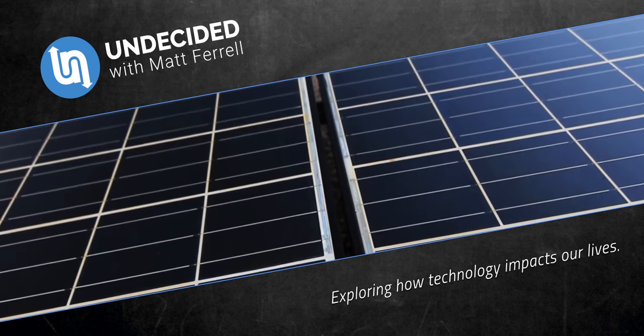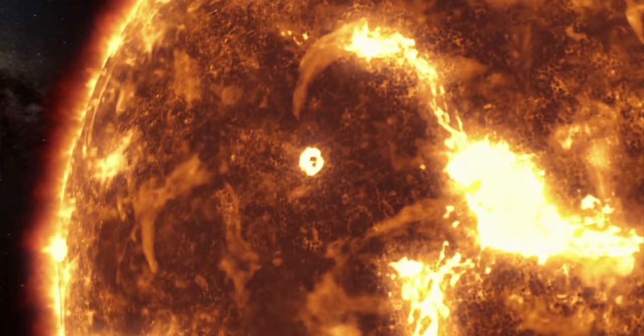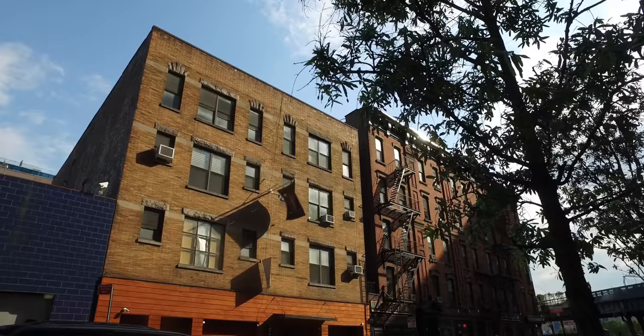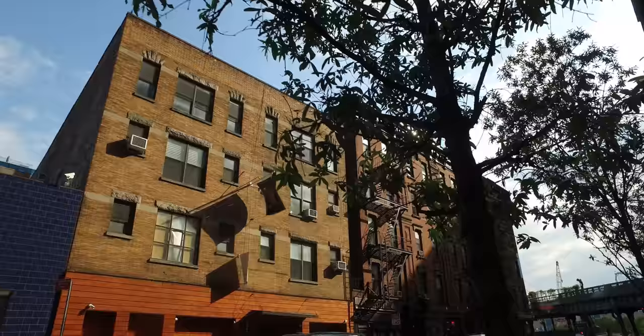Solar power has so much potential to solve our energy needs. The amount of power that hits the earth in a single hour from the sun is enough to power the world's energy needs for an entire year. We just have to build out ways to capture and store it. And that's not the only challenge — I hear from so many people that want to go solar, but they rent an apartment, or they can't afford the upfront costs to install it on their home, or they just can't see the investment making financial sense given how cheap their electricity already is compared to their use.